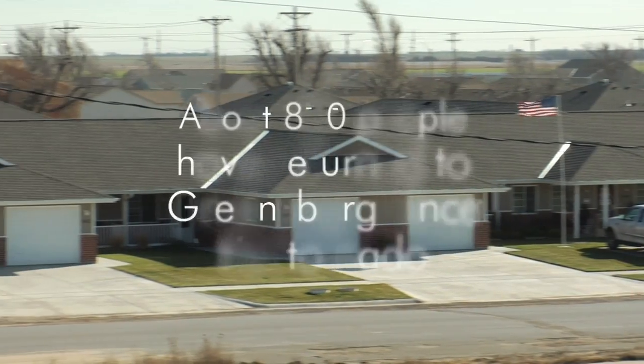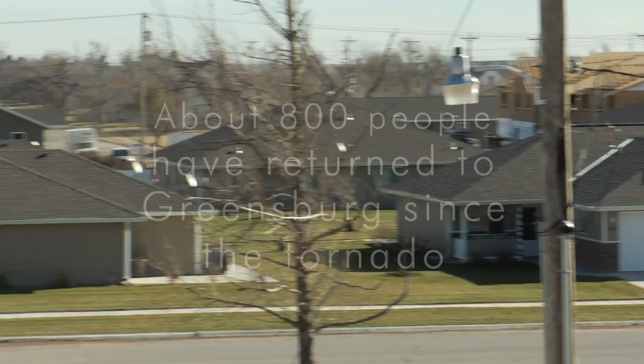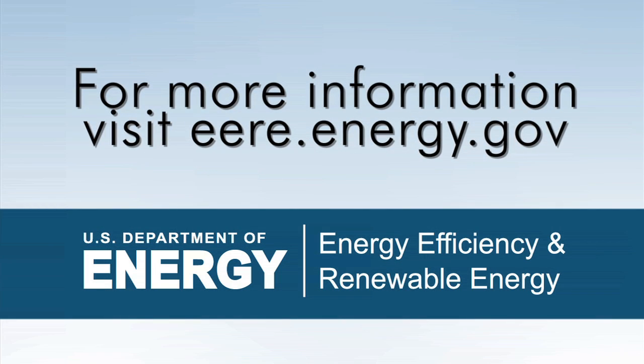My community is different. It's sustainable, it's green. It has an opportunity unlike it had before so that we can truly thrive in the future. Greensburg can come back stronger, bigger, better than ever — and that's pretty exciting.